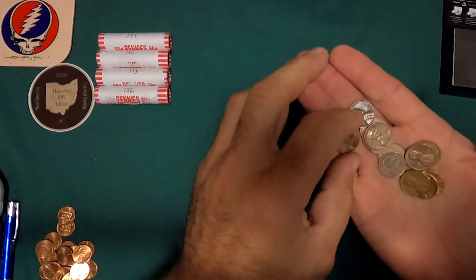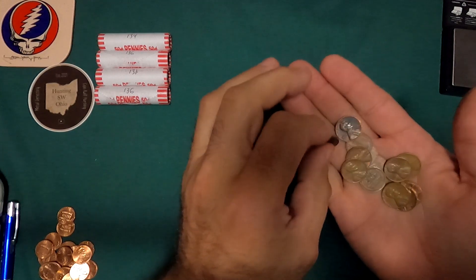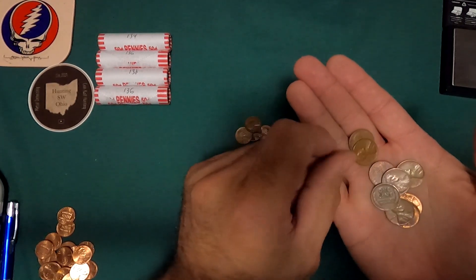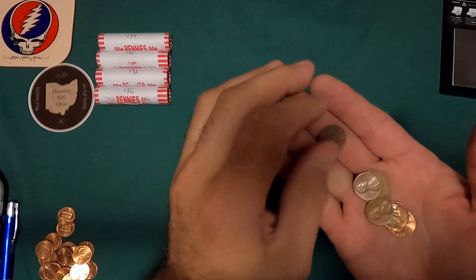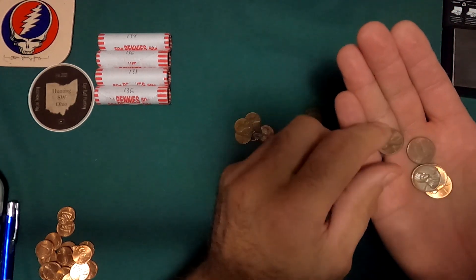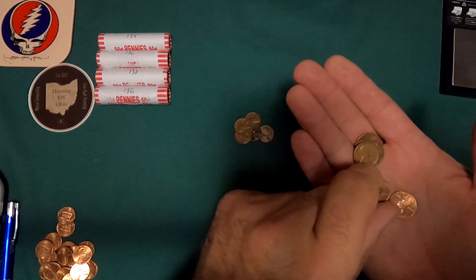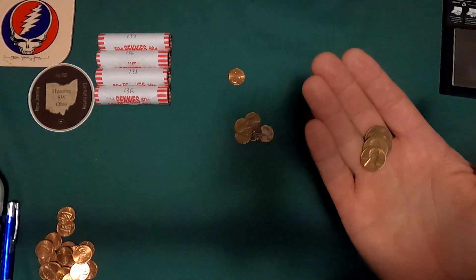Roll 6: Let's see what we got. 1975 — it's got some cool toning — 1962D, 1962P, 1965P, 1980P, 1963D. Here's a 1942P, and another 1942P. 1978P, 1974D, 1962D, 1965P — red-brown — and a 1917P.